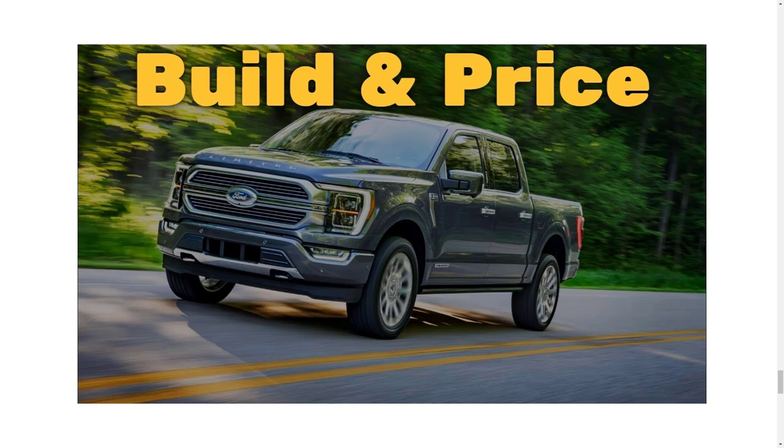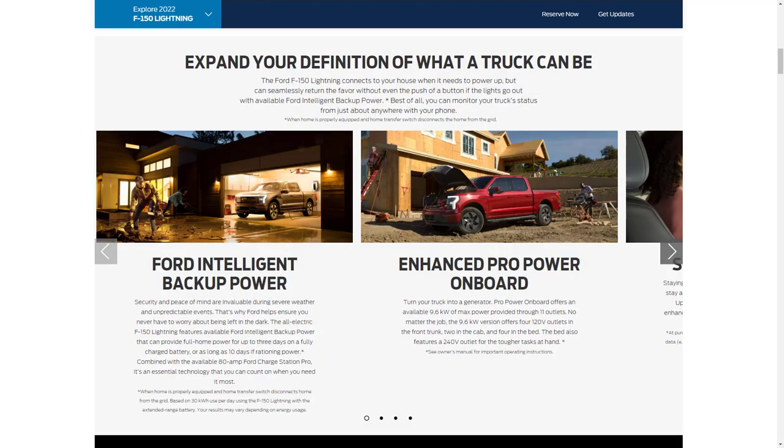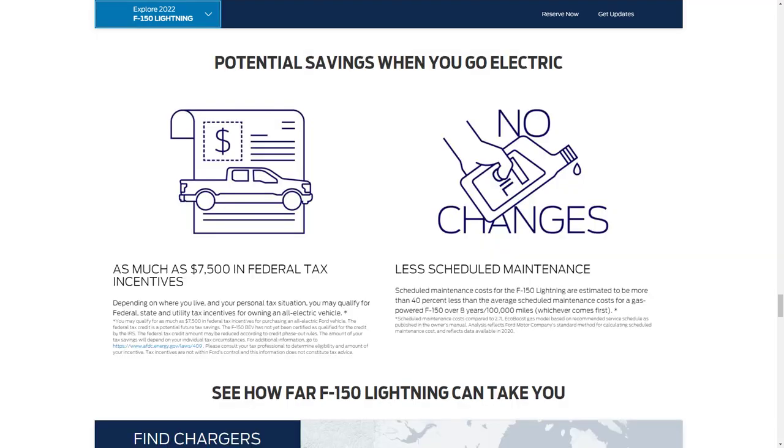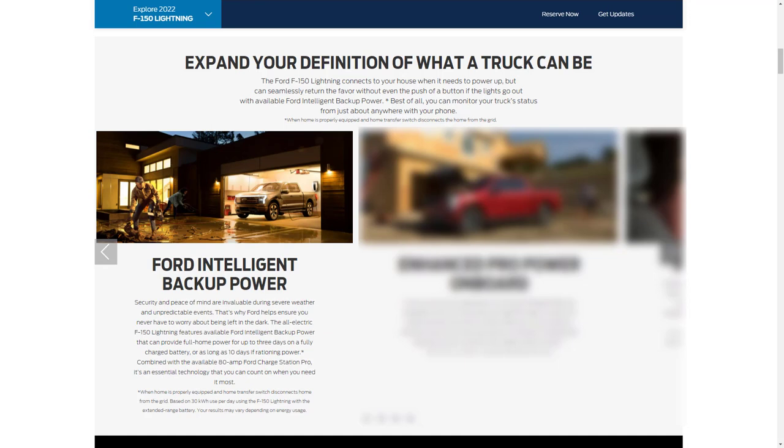Let's jump into the features review of the 2022 Ford F-150 Lightning. Before we get started, take a look at my other related build and price review of the 2021 Ford F-150 Lariat gas-powered version — the link is in the description below. Ford doesn't have the configurator up yet for the F-150 Lightning, but there's still a lot of great information on the website. We'll cover electric capabilities, range and charging, productivity features, towing and hauling, the gallery, cost of ownership, and exterior colors.